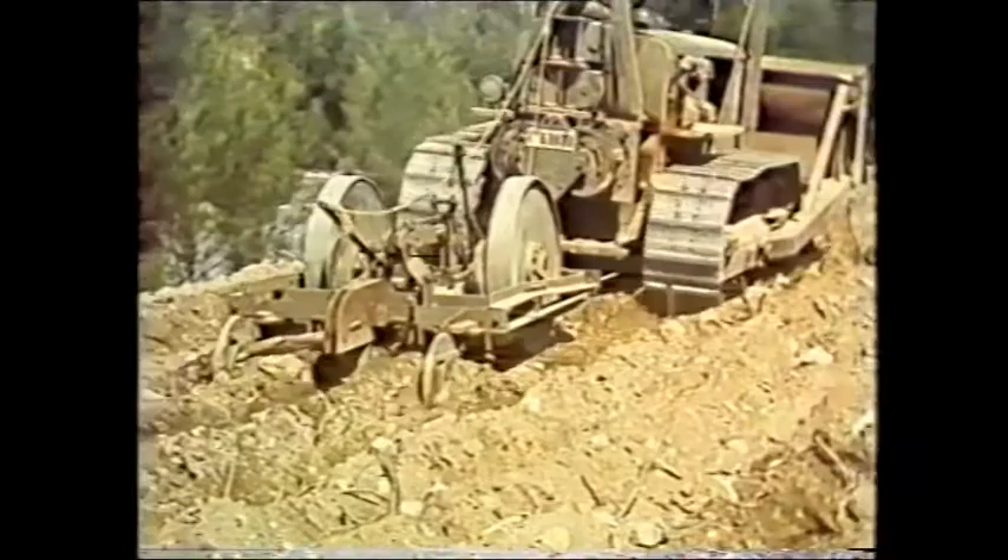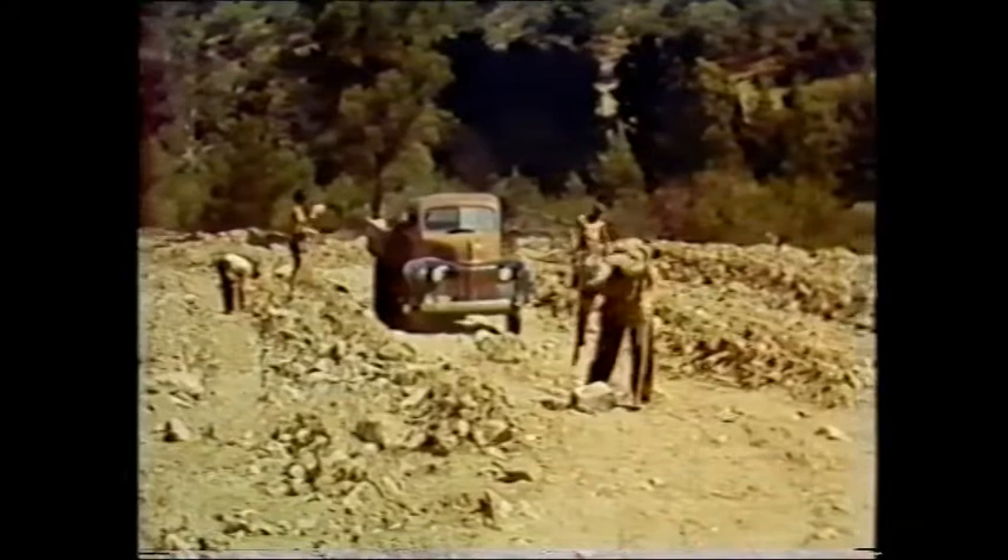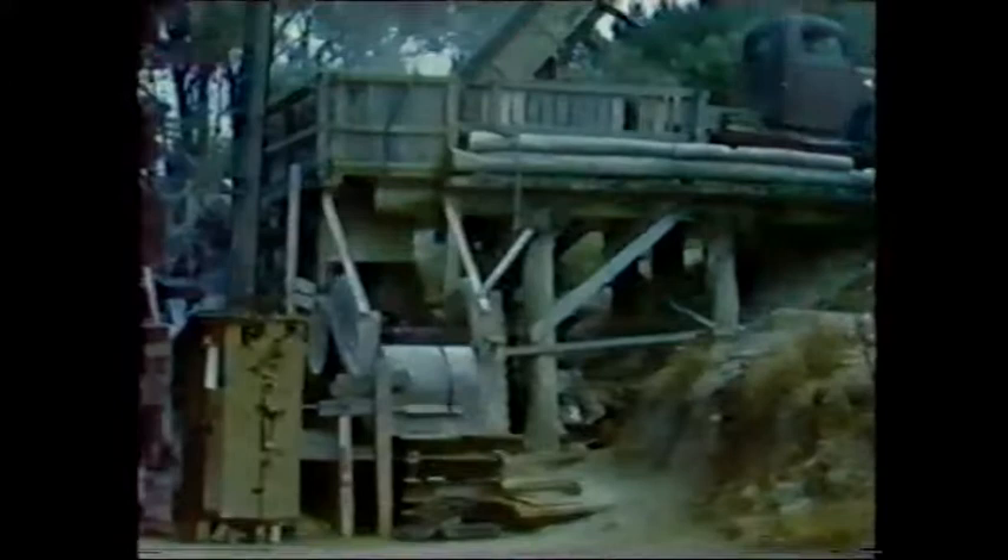By today's standards, some of the occupational health and safety issues in the footage here would give you some cause for concern. The people working on the dam at this time were living on the site in tents. Again, it's questionable whether you could do anything like this in that way nowadays.